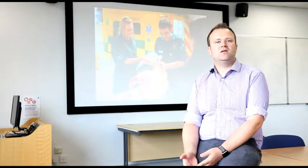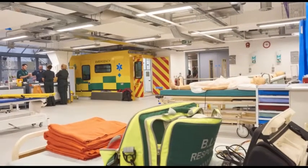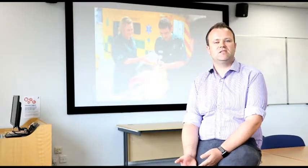This ambulance within the Manchester campus is based on the Mercedes Sprinter van that the Northwest Ambulance Service used. It even uses the same cupboards and livery — we have taken these from the Northwest Ambulance Service Mercedes Sprinter ambulances.